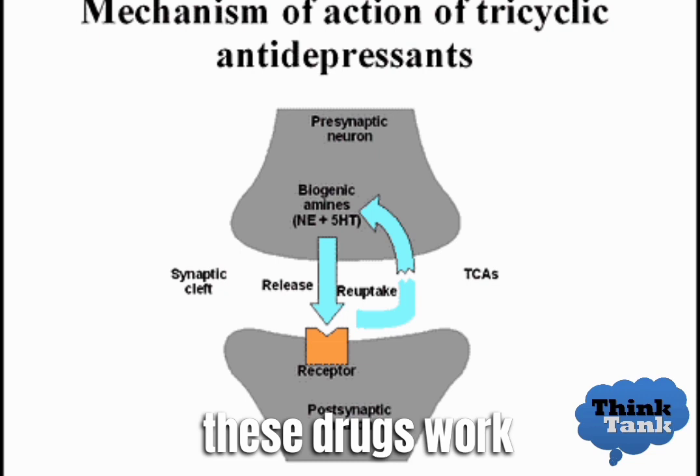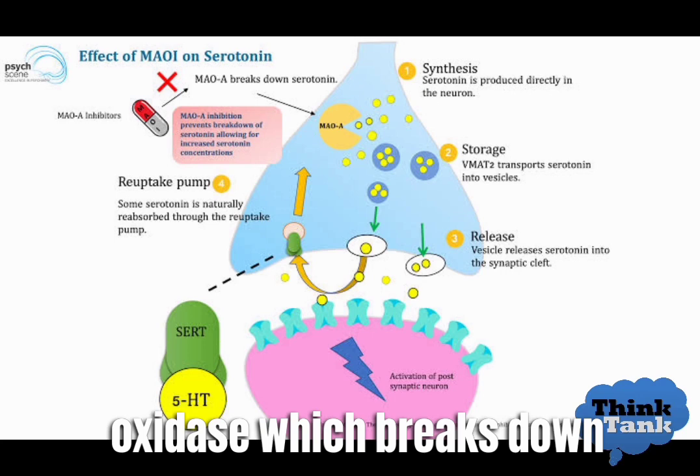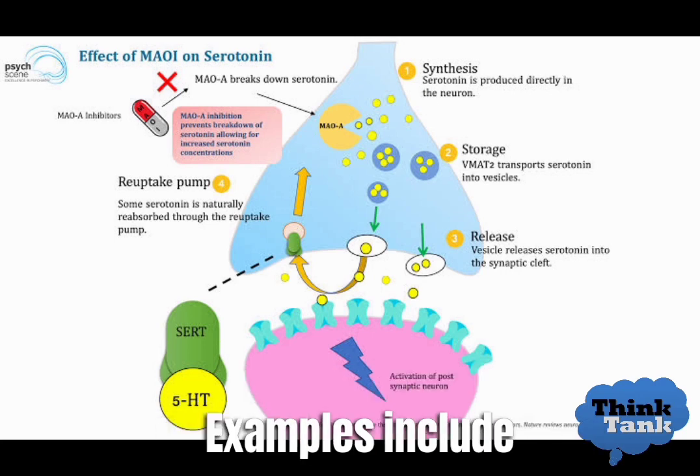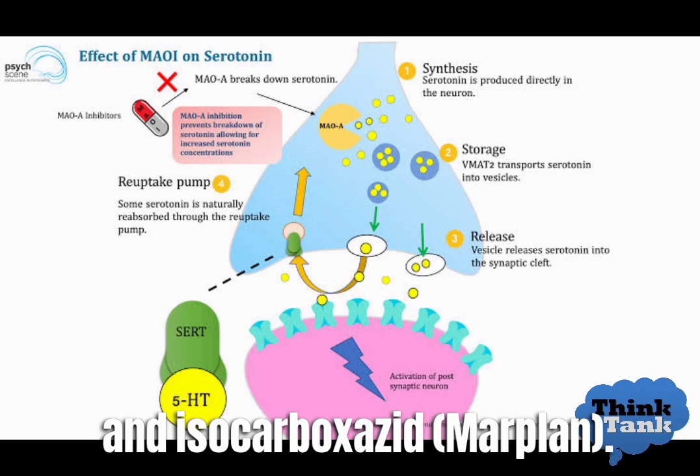Monoamine oxidase inhibitors, MAOIs, work by blocking the enzyme monoamine oxidase, which breaks down neurotransmitters like serotonin and norepinephrine. Examples include phenelzine (Nardil), tranylcypromine (Parnate), and isocarboxazid (Marplan).